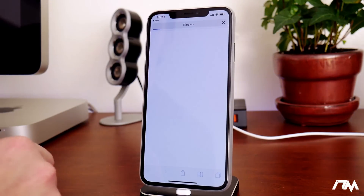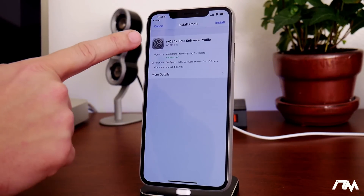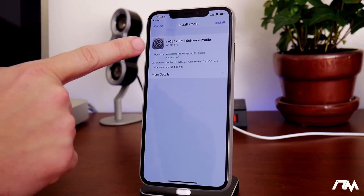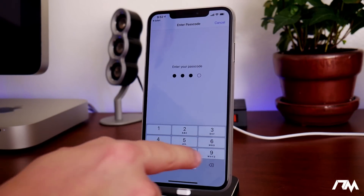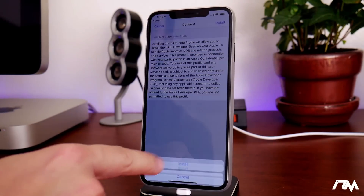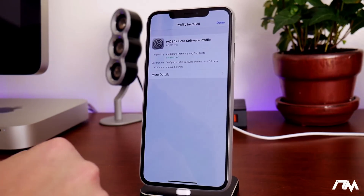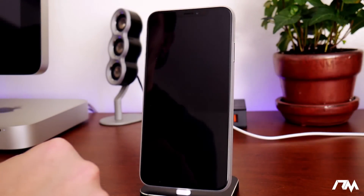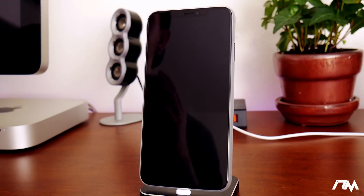Click Install, then Allow. We're going to set up the profile — the tvOS 12 beta software profile. Click Install in the upper right, enter your passcode if you have one set up, click Install on the top, then Install on the bottom. We'll need to perform a restart on our device, so click Restart. Our device will boot back up with the profile installed, and it should block any OTA updates from coming into the Settings app from this point forward.